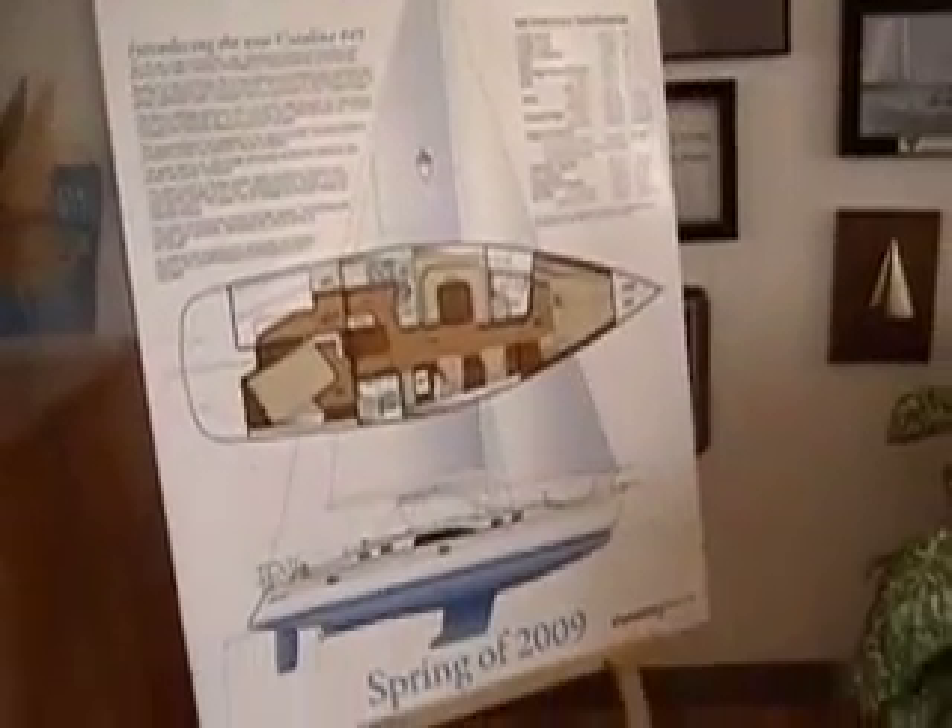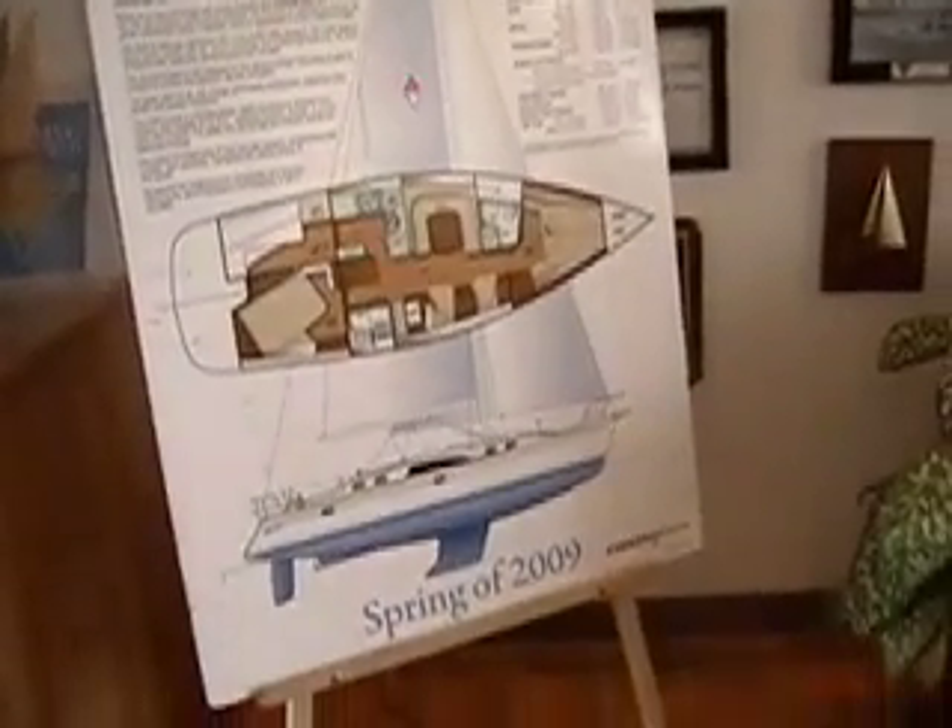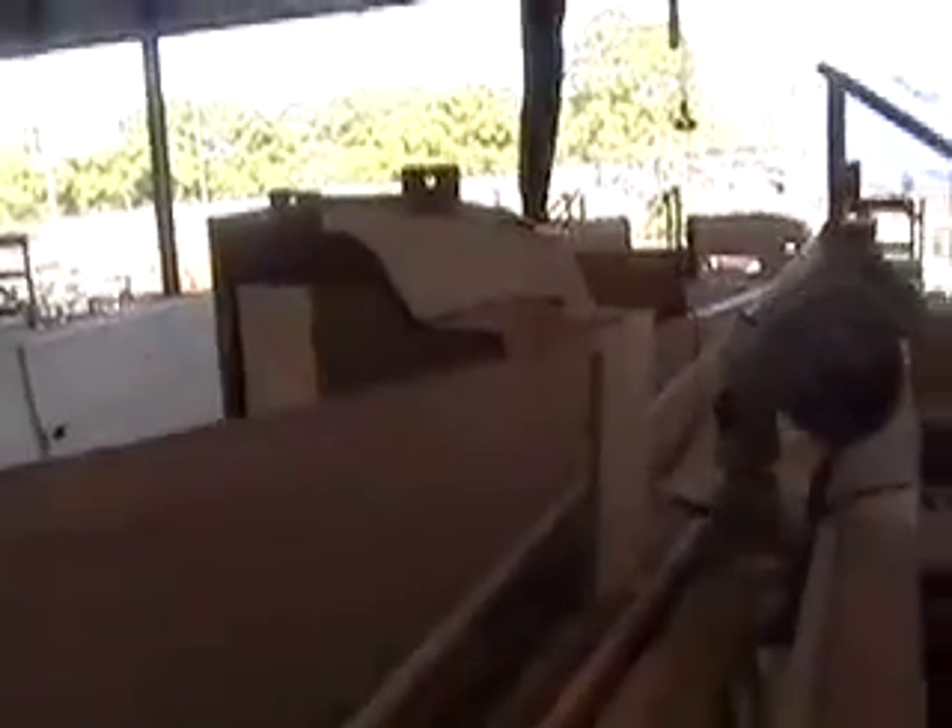The new Catalina 445 has a great new layout with twin Edson helm stations. We're at Catalina Yachts' Largo, Florida facility watching the assembly line for the new 445.